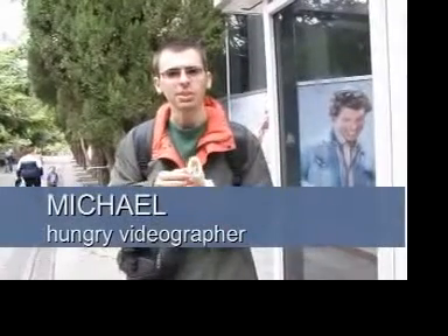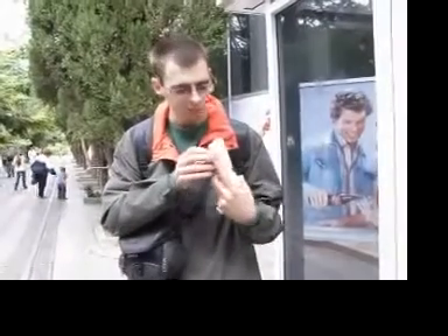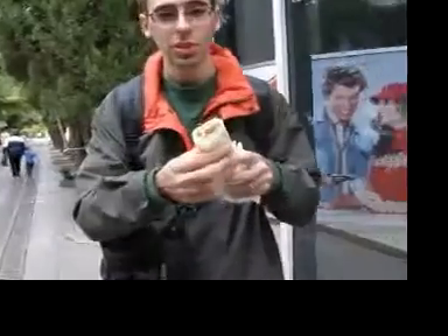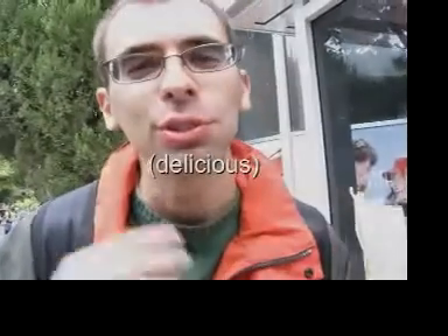This is an experience everyone should have in Yalta, or at least that's what I hear. It's shawarma, and I've never had it before. It's kind of like a burrito, or maybe a gyro, but it looks like it has chicken and cheese and some other good things — so you're going to get to see me try it for the very first time. Mmm, it's so good!